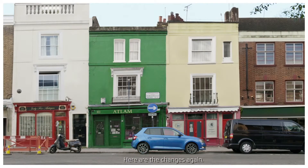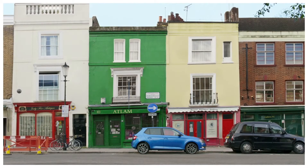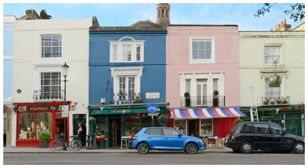Did you spot the van changing to a taxi? How about the scooter changing to a pair of bicycles? Or the lady holding a pig? Let alone the fact that the entire street is now completely different. Didn't think so.